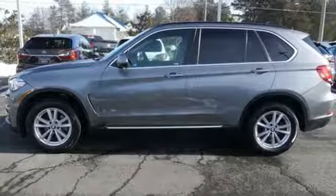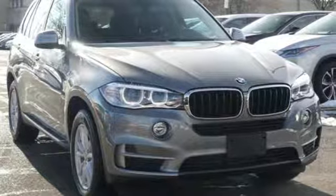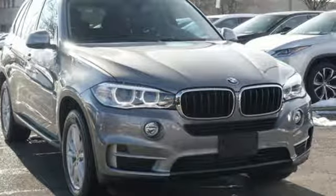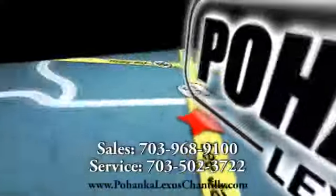Built for those who don't compromise on quality or driving pleasure. Built to be a BMW. Experience it for yourself today. Call us now for more information on this vehicle or visit today.